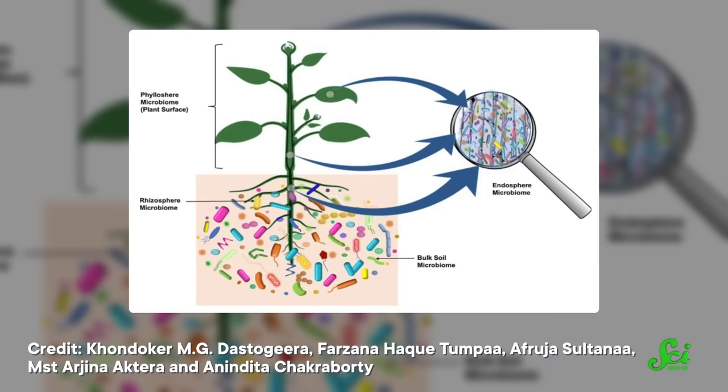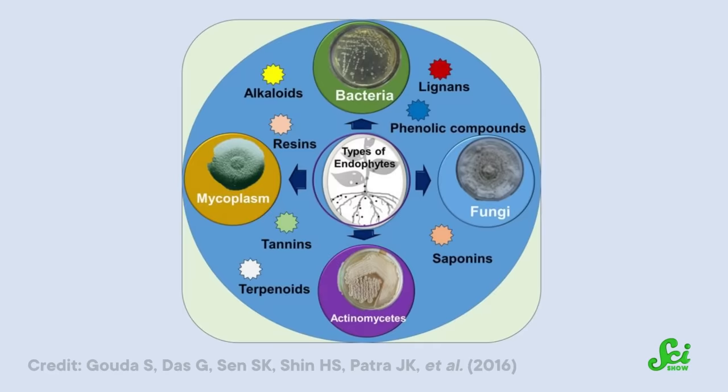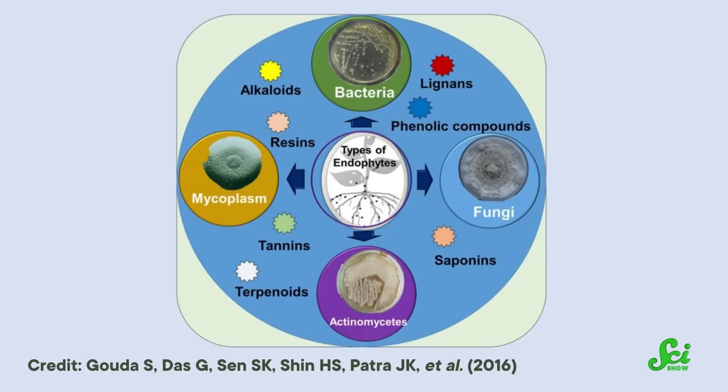Plant microbiomes are partly made up of fungi and bacteria called endophytes, which live at least part of their lives inside plants. Unlike the microbes that cause mildew and root rot, these don't harm their hosts, so plants and endophytes get along just fine. In some cases, a plant and endophyte will spend their entire lives together, almost as if they were a single organism.